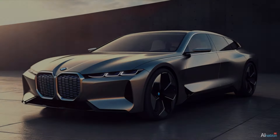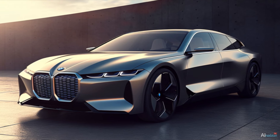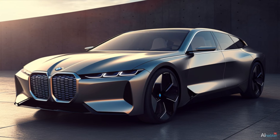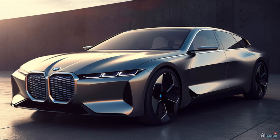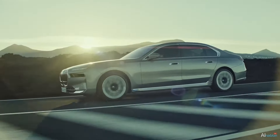Gradually, car manufacturers should start considering employing AI prompt engineers for car design. Because if I can put together a design like this in just a few hours, what could I do if I had a whole year? One thing's for sure — the new 7 Series BMW wouldn't look so hideous then.